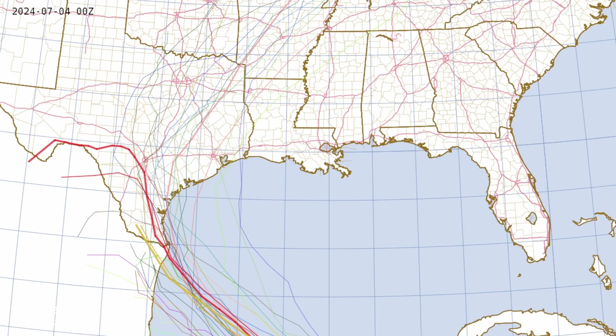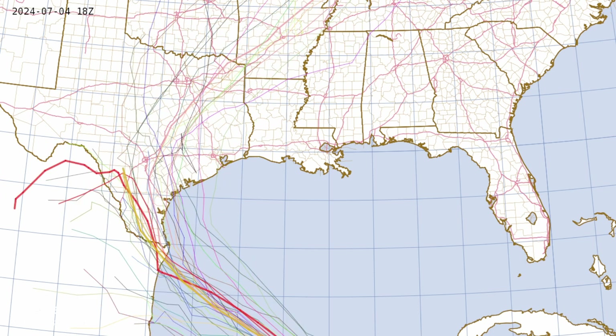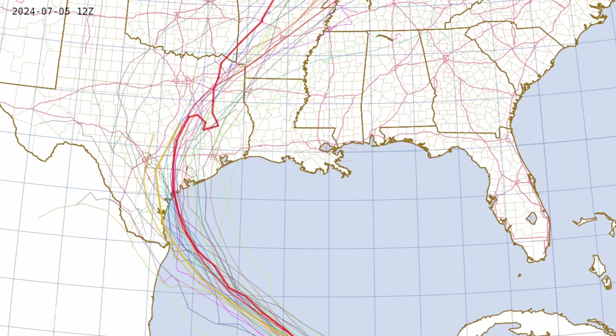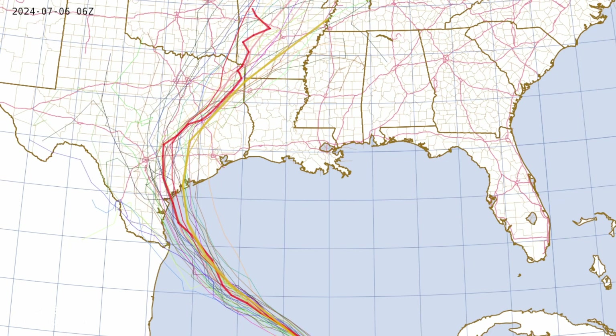Let's take a look at the performance of the key models. Looking at the GFS in red — the thinner red line is the interpolated GFS. The yellow is the NHC forecast. The pink color is the ensemble mean. And the very thin lines are the ensemble members. July 5th is really when we saw the confidence of the models increasing and we got better clustering of those model solutions.